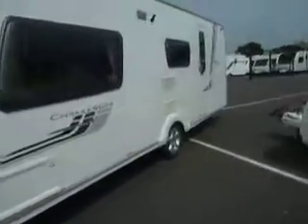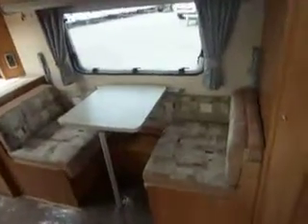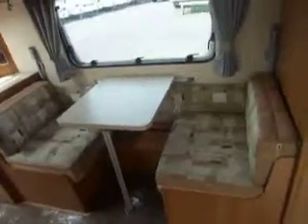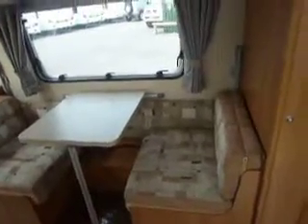Welcome to Saler Pleasure. Here we have a Swift Challenger 530 caravan. Inside we have a dinette opposite us, which converts into either a dining table operation as you can see, or a single bed, or a bed with a bunk across the top.